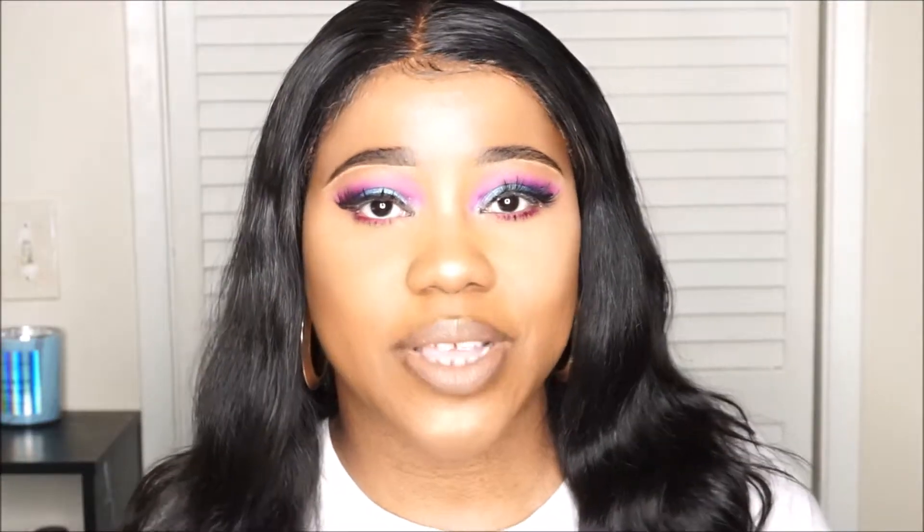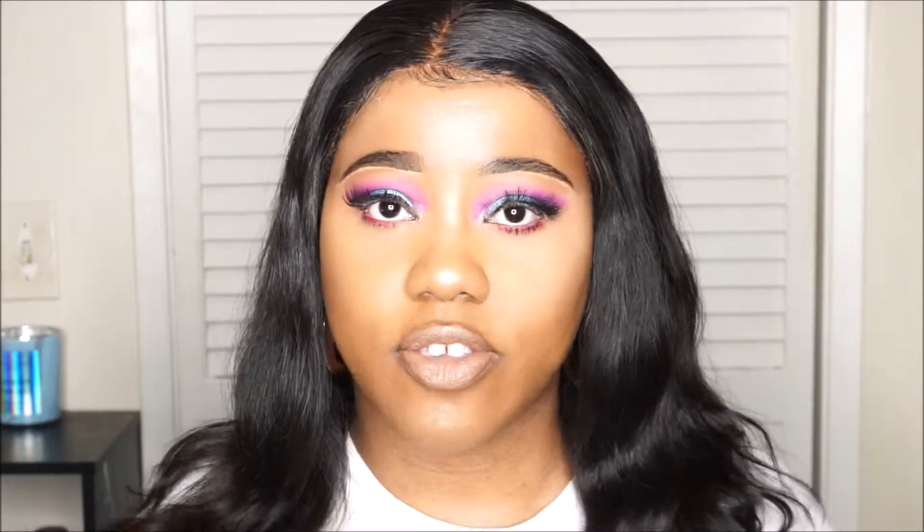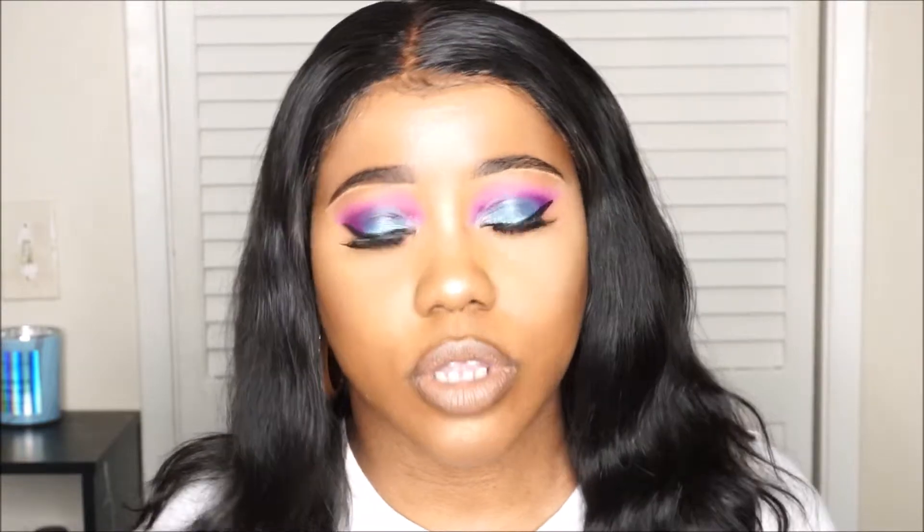Hello everyone and welcome back to my channel. My name is Nikki, known here as the One-Handed Bandit, and today I would like to give you some of my recommendations for the Sephora VIB sale. These are all items that I personally use myself — the only way I can recommend them is if I've actually tried them out.